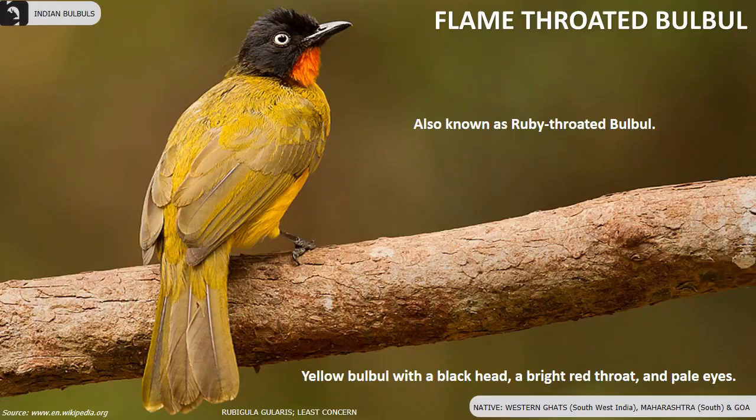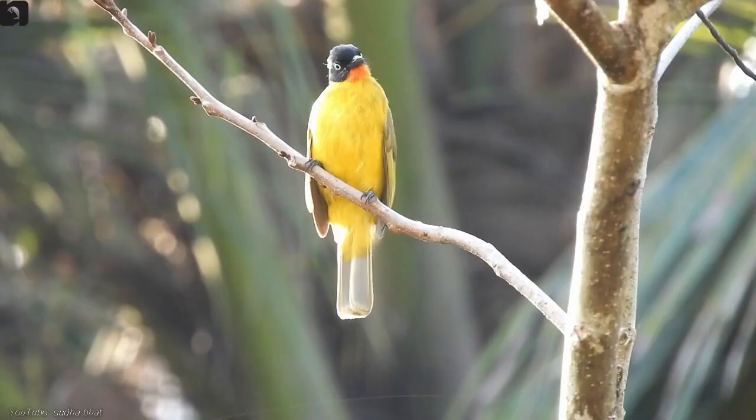Black Crested Bulbul, also known as the Ruby-throated Bulbul, is endemic to the Western Ghats of southwest India and also found in parts of Maharashtra and Goa. They are a yellow-coloured bulbul with a black head, a bright red throat and pale eyes.